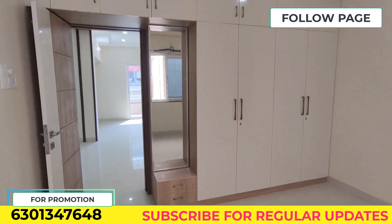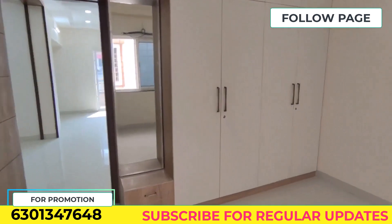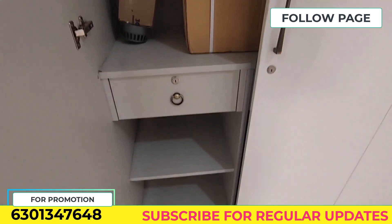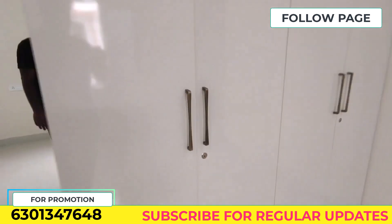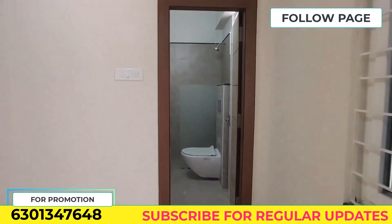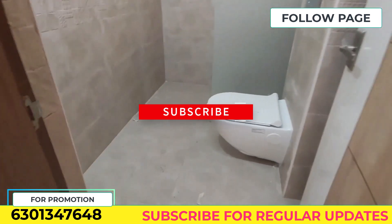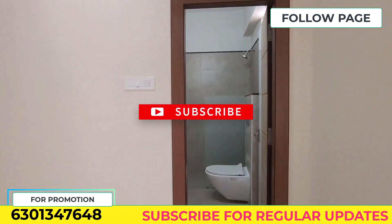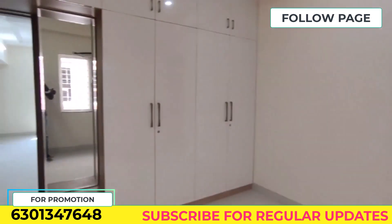This is the guest bedroom — the first bedroom covered in this video. The total flat size is 1770 square feet. It is an east-facing unit with 60 square yards. This guest bedroom is attached to a washroom, and we have a wall-mounted fixture.